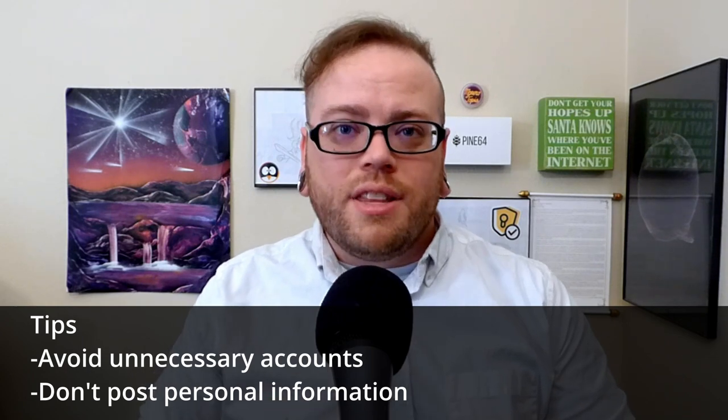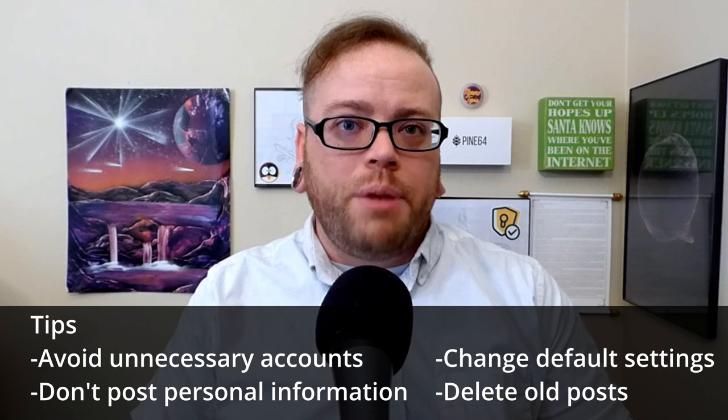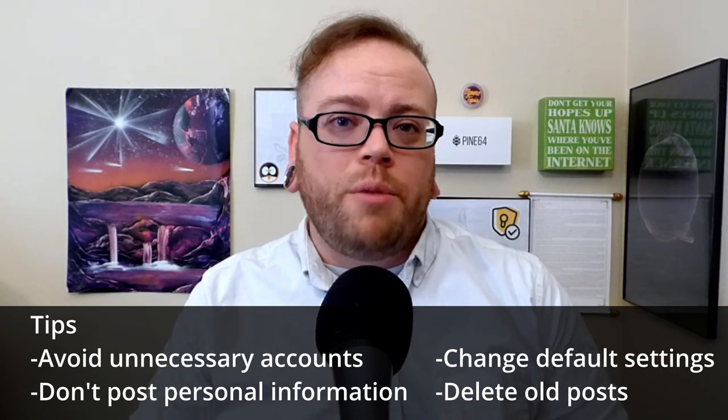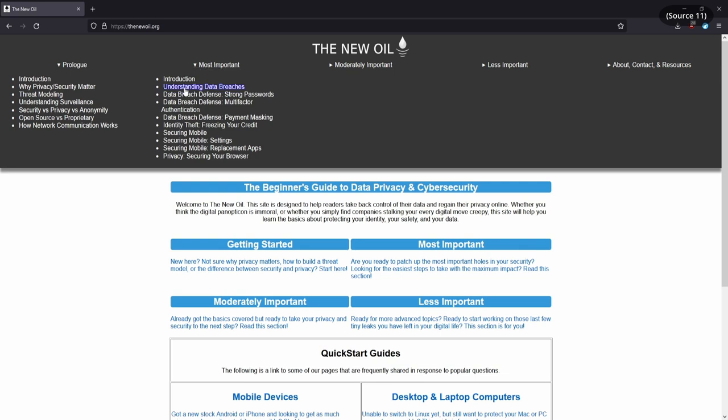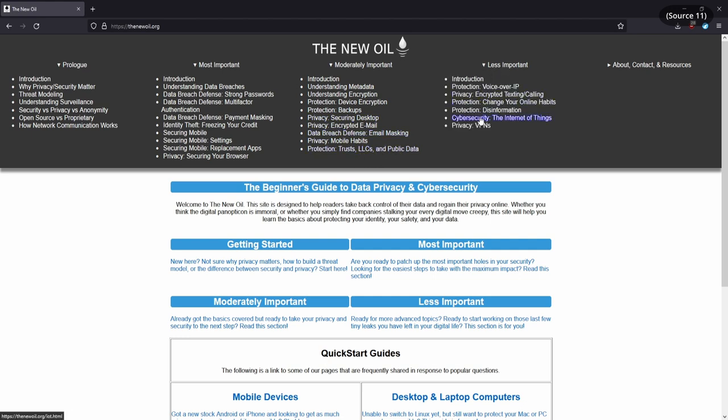I am not a lawyer, so before you open any trusts or shell corporations, be sure to look into the laws and requirements in your area. As far as accounts and other public information like blog posts, the key there is just to keep a low profile. Don't sign up for accounts unless you absolutely need them. Don't post things unless you absolutely have to. Lock down the settings so that your posts are not public. I also recommend deleting old posts — I actually delete old posts on my Twitter and my Mastodon because they're old, they don't need to be up there anymore, and that's less data out there about me. You can also combine all of the information available on my site to help protect yourself against data breaches, covering things like using strong passwords, not reusing emails, using masked email addresses, and using masked payment information.